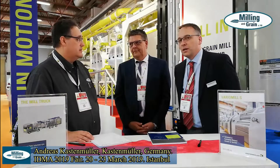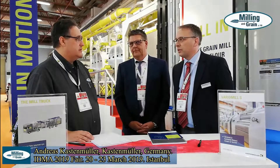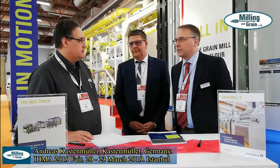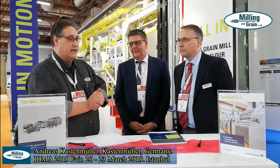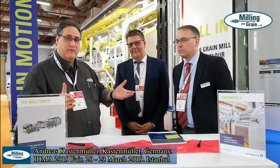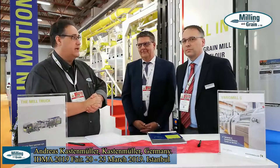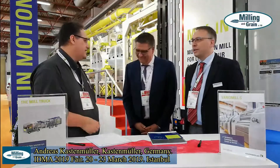Yes, you can also grind wheat, and also maize or rice — possible. So it can be used by cooperative farmers if you want to share a mill around various areas as well. Fantastic. Thank you very much for that. I'm sure we're going to see this truck on the road soon. If you want more information, please look up Kastenmüller online or International Milling. Thank you very much.